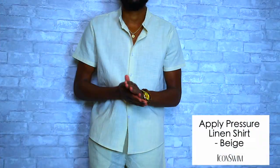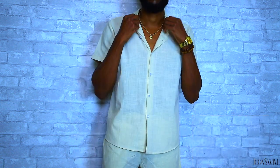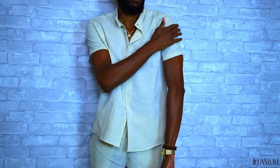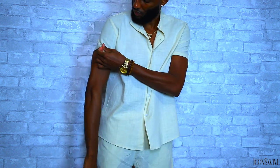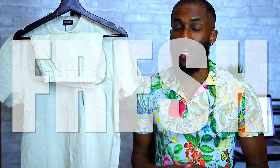Right here we have the Applied Pressure linen shirt in beige. When I saw this shirt I said this is one I definitely want to check out — it gave me that Miami type vibe, or you could take it overseas. We have the all-beige linen top, very crisp, very clean, with clear buttons going right down the middle for a nice contrast. They do recommend ordering a size up on this, so I picked this one up in a medium.